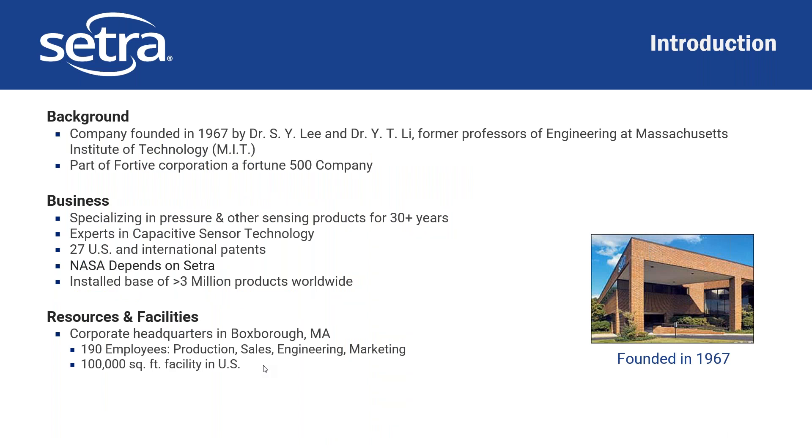Cetra was founded in 1967 by two professors from MIT. We are now part of a larger corporation called Fortive, which is a Fortune 500 company. We specialize in pressure and other sensing products for well over 30 years. Our real expertise is in capacitive sensing technology; we have a number of patents, NASA utilizes us, and we have well over 3 million products installed worldwide. We are based out of Boxborough, Massachusetts, with about 200 employees between production, sales, engineering, and marketing, and our facility is about 100,000 square feet.